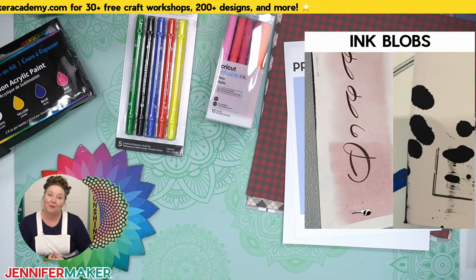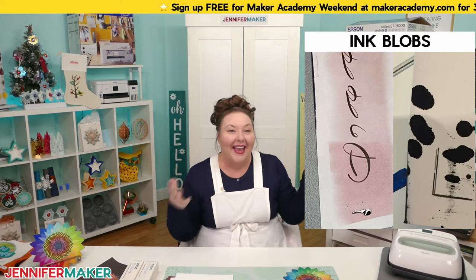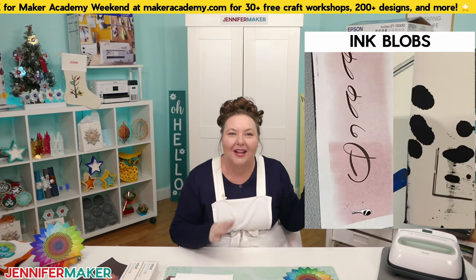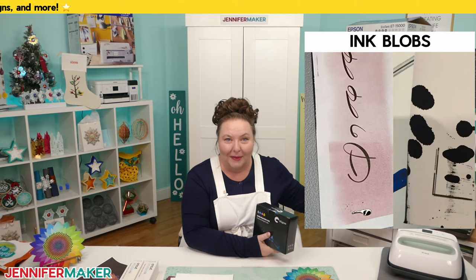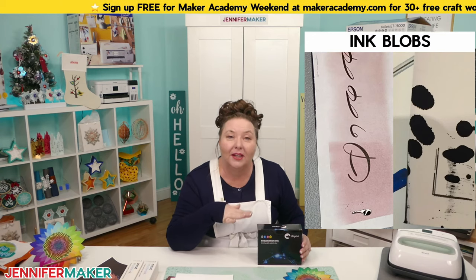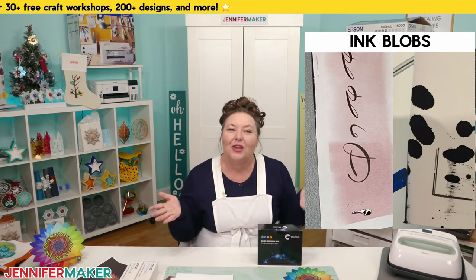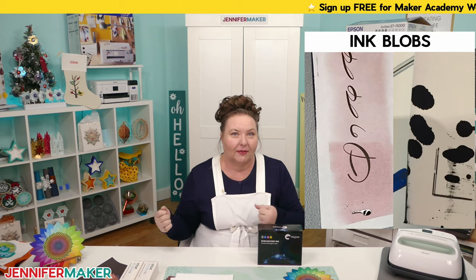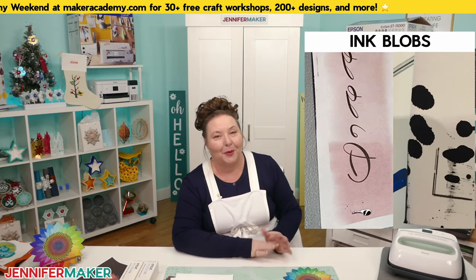Something else not to do is mix your sublimation inks. You may want to try a different brand, but don't just add another brand on top of the old ink already in your printer. The two inks will mix and you'll have inconsistent colors until you run through all of that ink. Instead, wait until you've nearly run out of the current ink before switching brands.